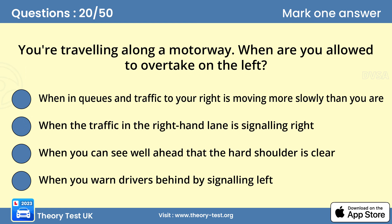Question 20: You're travelling along a motorway. When are you allowed to overtake on the left? A — when in queues and traffic to your right is moving more slowly than you are. Never overtake on the left, unless the traffic is moving in queues and the queue on your right is moving more slowly than the one you're in.